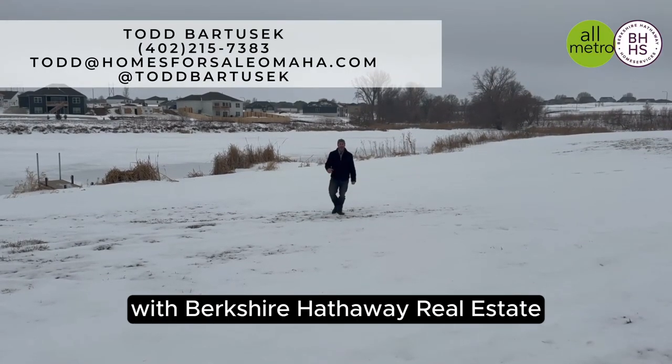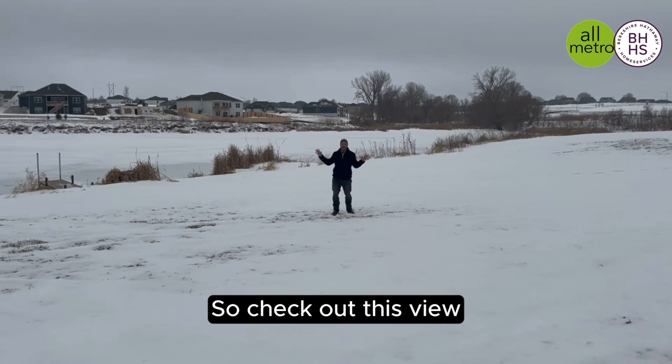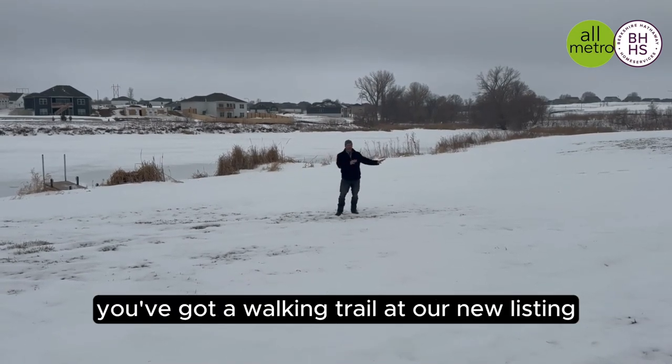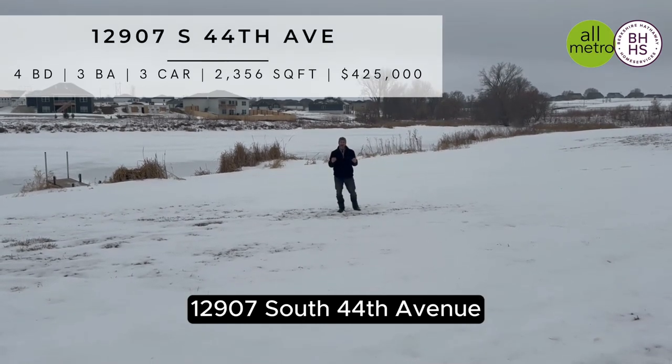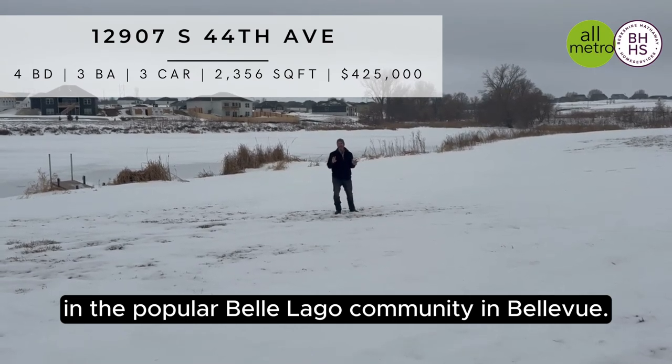Hey guys, I'm Todd Bartusek with Berkshire Hathaway Real Estate and the All-Metro Real Estate Group. Check out this view — back into a lake, trees, field, and you've got a walking trail at our new listing, 12907 South 44th Avenue in the popular Bell Lago community in Bellevue.